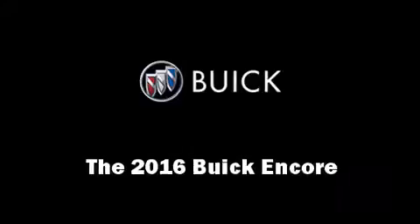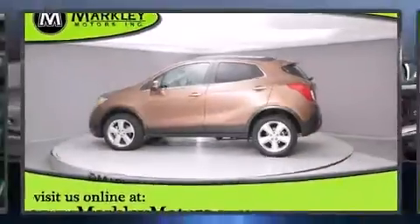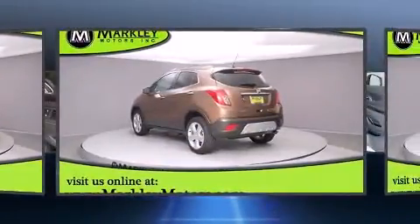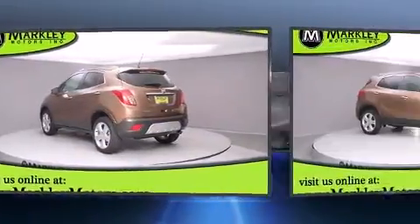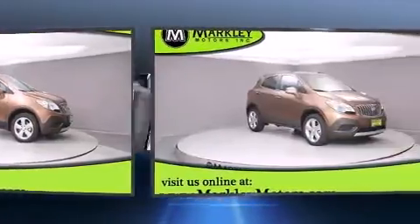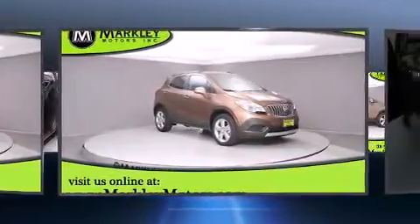The 2016 Buick Encore features all-wheel drive versatility, an automatic transmission, and an efficient four-cylinder engine. The engine breathes better thanks to a turbocharger, improving both performance and economy.